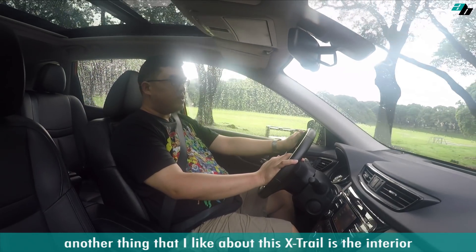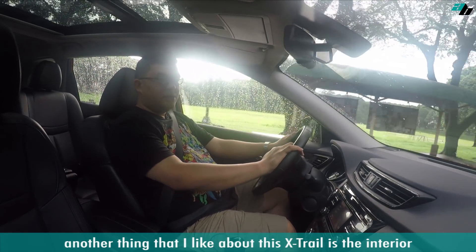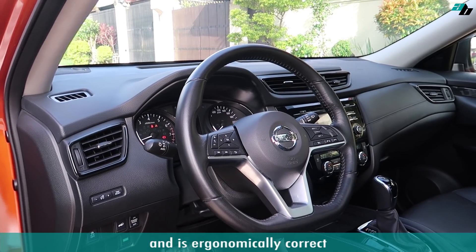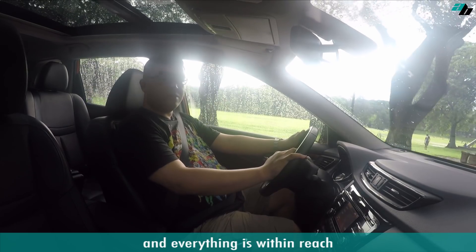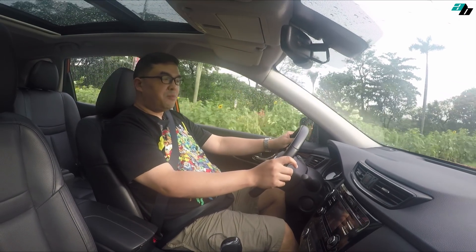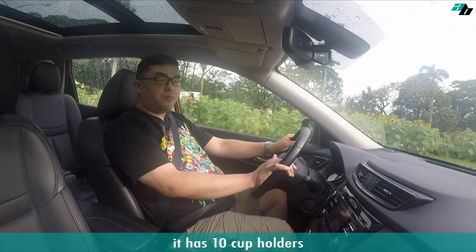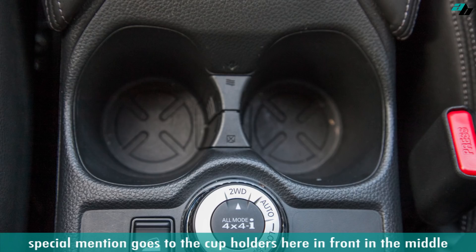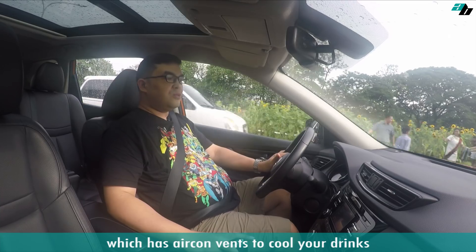Another thing I liked about this X-Trail is the interior. Its dashboard has a modern design and is ergonomically correct, and everything is within reach. Even though this X-Trail can seat 7 people, it has 10 cup holders. Special mention goes to the cup holders in front in the middle, which has aircon vents to cool your drinks.